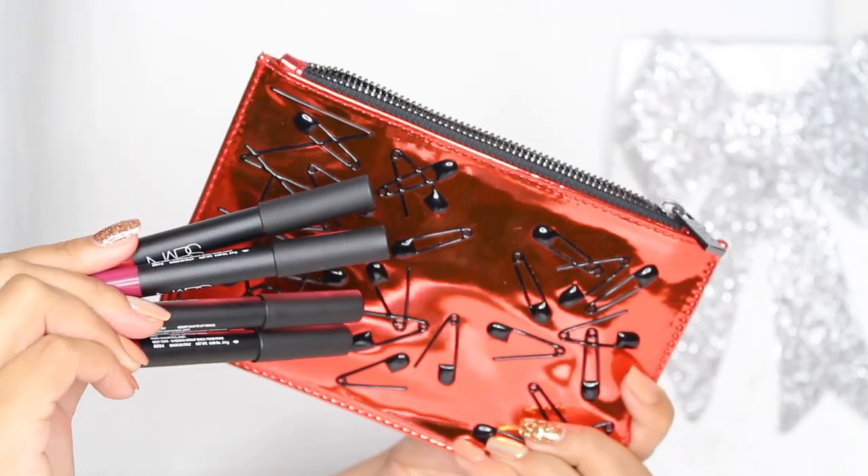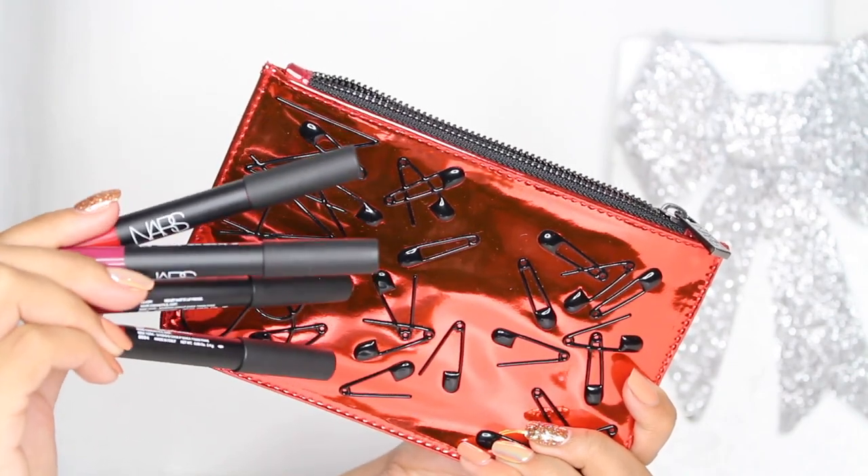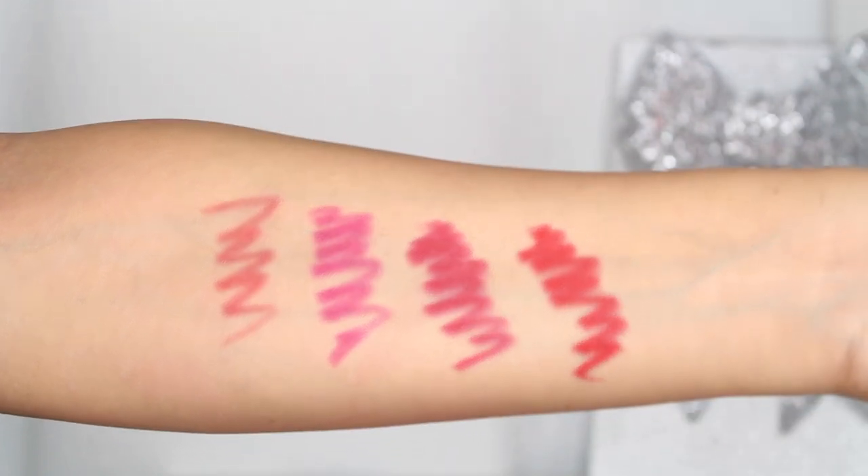Moving on to NARS — I also think they do a really great job at the holidays and they put together really nice sets. The bags are always good, and I use my bag from last holiday — it was a gold bag with lips. This one is super cool too: it's red with safety pins. In here you're getting four of their lip crayons, all really pretty shades. I believe there is another one that's more nude, but for me I'd personally rather see a bigger variety in there.